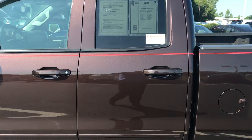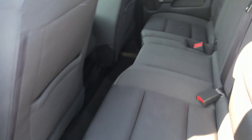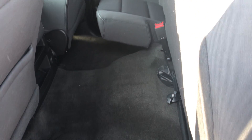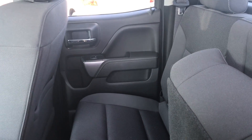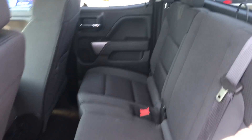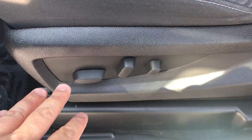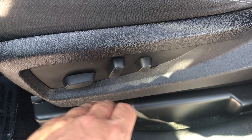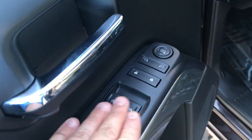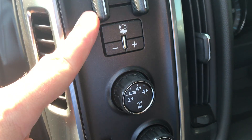Truck does come equipped with remote start. 60/40 split folding second row. Not noticing any tears, holes, or perforations to the seats — rear seats look like they've really never been sat in. You do have a power seat, forward/back, height adjustment, back tilt, lumbar support, power windows, power locks, power mirrors, auto headlights, four-wheel drive controls, and trailer brake controls.